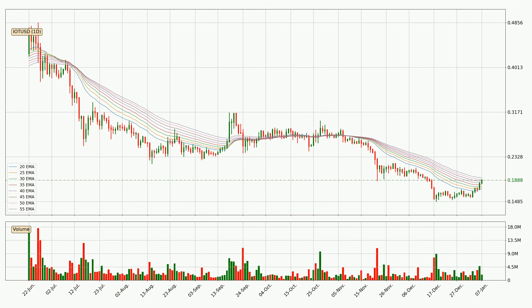Looking at the daily exponential moving averages, the current price is in the daily ribbon, so it is to see if the price can break the resistance currently at around 19.4 cents. The ribbon is relatively spread out so the resistance should be considered.